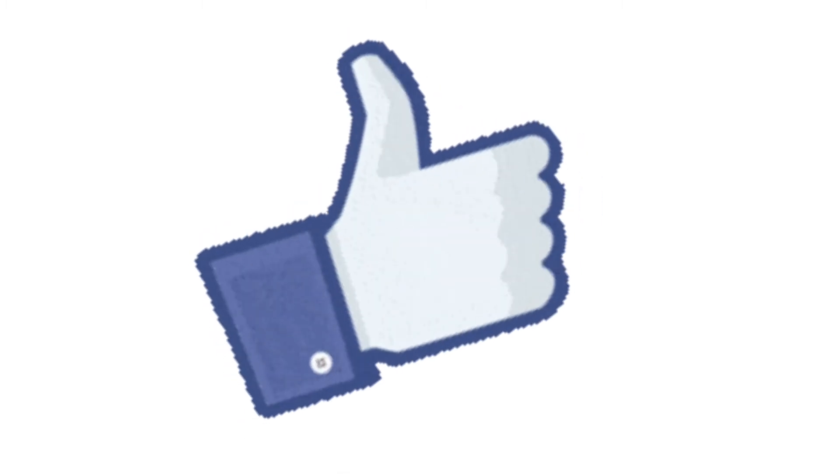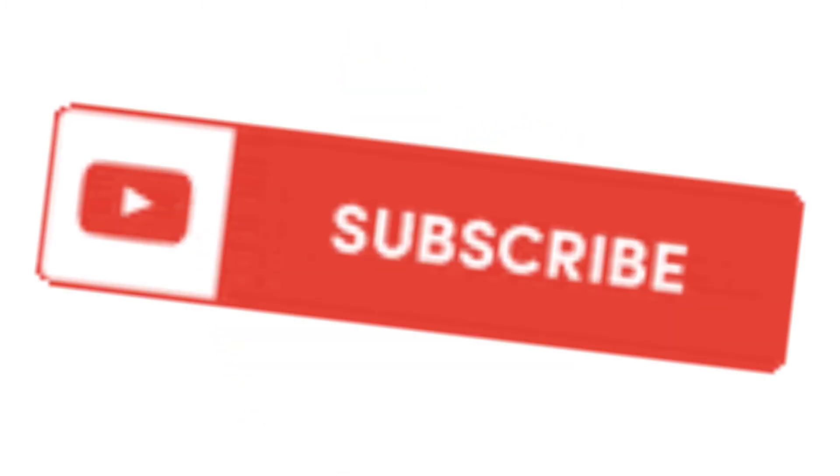We are finally done with the Batman Zero Point comic books. Overall, I think this was a pretty cool series. I hope you guys did enjoy — if you did, leave a like. And of course, if you haven't already and you want to see more of this, subscribe. I'll see you guys in the next one.